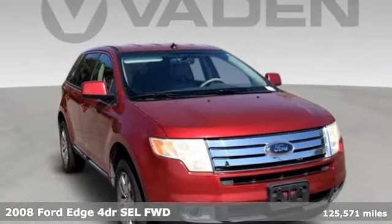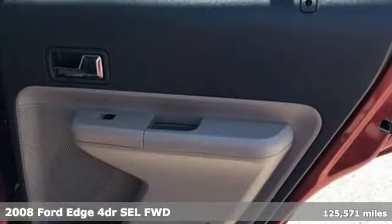Here's a 2008 Ford Edge. Built on tradition, built to last. Ford.